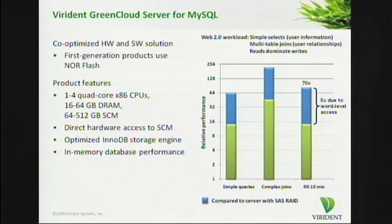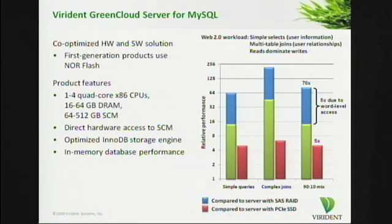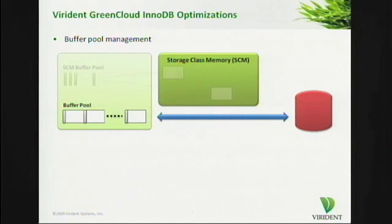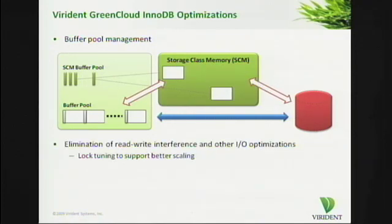Several of you are also wondering: is SAS RAID really the right thing to compare with? How do we compare with high-performance SSDs? Performance benefits still exist — they're fairly significant and clearly much more cost-effective. Compared to the highest-performance PCI Express SSD available, we deliver about a 5x improvement in performance on this workload. Regarding the InnoDB optimizations we have done, they primarily have to do with the buffer pool management layer. We have augmented this by bringing in the knowledge of storage class memory resources, avoiding unnecessary data transfers and managing the different layers of storage, along with a bunch of read-write path and other IO optimizations.